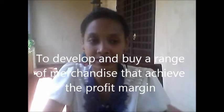They have to develop and buy a range of merchandise that achieves the profit margin. The buyer has to maximize full price sales and stock growth, and minimize unsold stock at the end of the season.